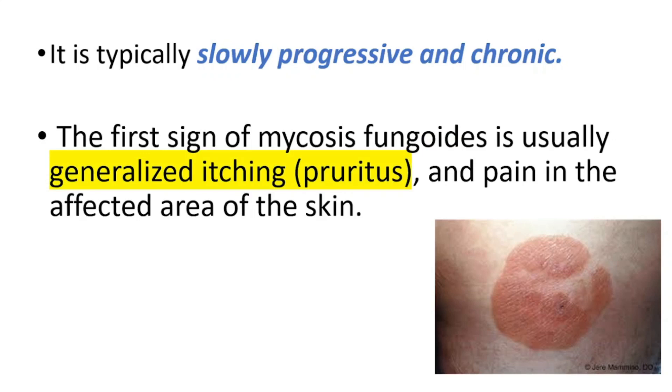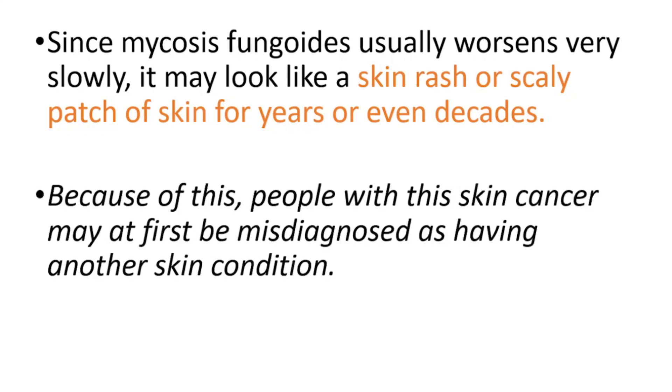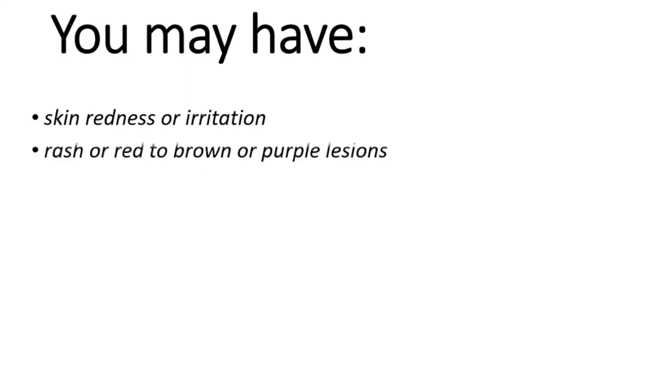The first sign of mycosis fungoides is usually generalized itching and pain in the affected areas of the skin. Since mycosis fungoides usually worsens very slowly, it may look like a skin rash or scaly patch of skin for years or even decades. Because of this, people with this skin cancer may at first be misdiagnosed as having another skin condition.